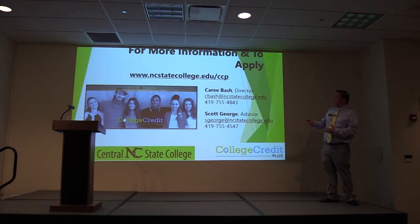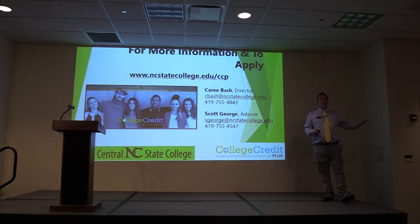Deadlines are always important for the college, and all of that information is listed on the North Central website. Contact information: Scott George is the advisor dealing specifically with students coming to the college to take classes either online or face to face. If you are planning on only taking classes through your high school, that is when you work with a counselor.